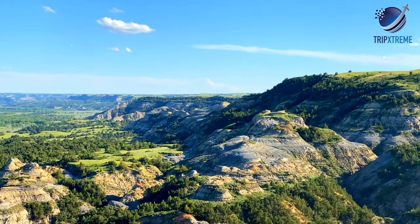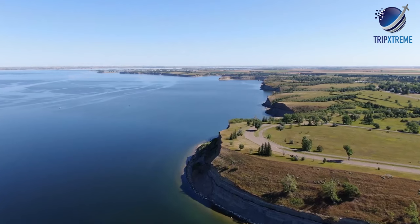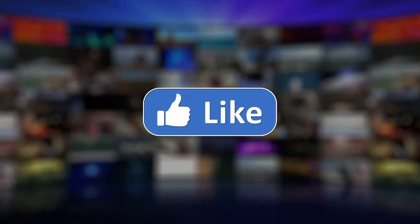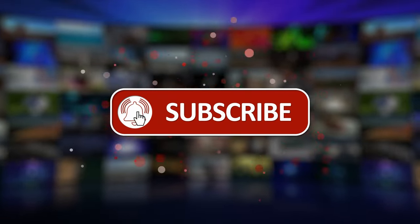And there you have the top 10 rated tourist attractions in North Dakota. Did you like what you saw? Let us know in the comments below, share this video with your friends, and don't forget to subscribe to our channel for more fantastic travel guides.